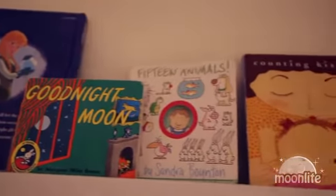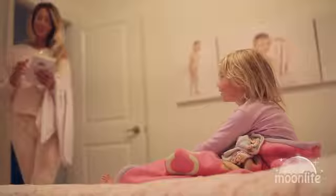Stories have always been a staple in our bedtime routine, as I'm sure they are for many of you. They give us a chance to bond, unwind, and snuggle with our kids after a long day.